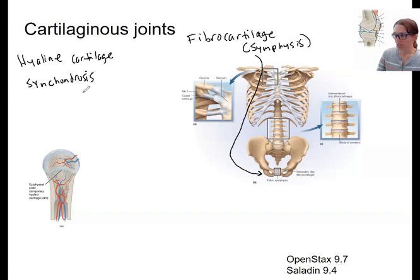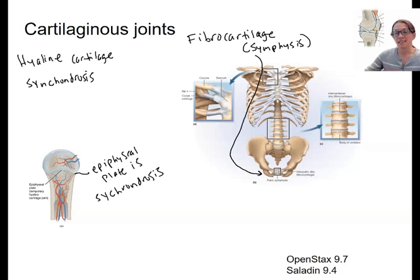Synchondroses include the hyaline cartilage plate of long bones — the epiphyseal plate is hyaline cartilage, so it's a synchondrosis. It unites the epiphysis to the diaphysis, and it's growing tissue that allows long bones to lengthen until growth stops after adolescence.